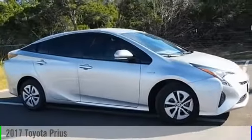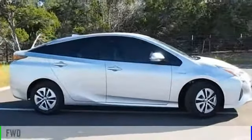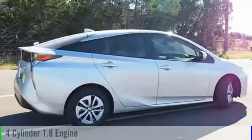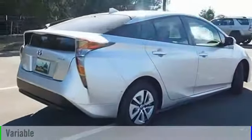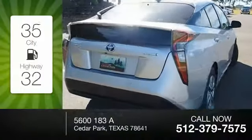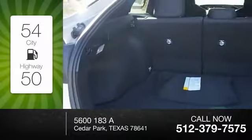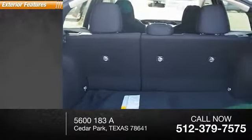2017 Prius. This vehicle is powered by a front-wheel drive four-cylinder 1.8 liter engine and comes with a continuously variable transmission. Great fuel efficiency saves you money by requiring fewer trips to the gas station. Here are some of this vehicle's great options.